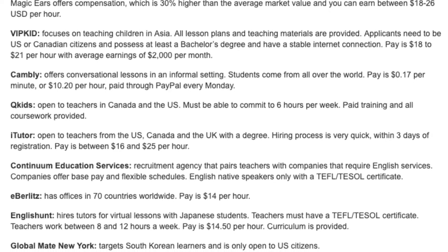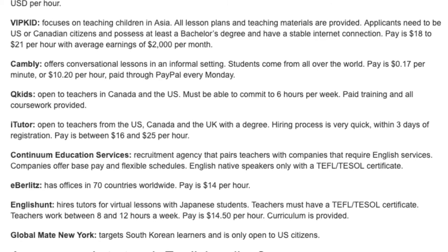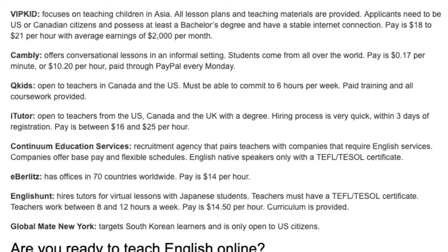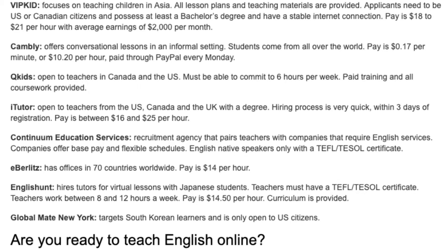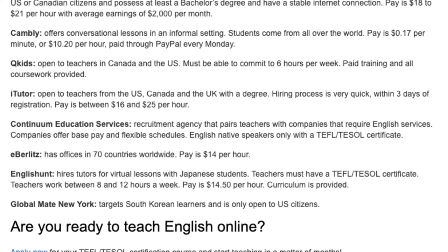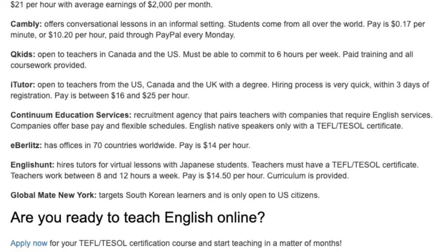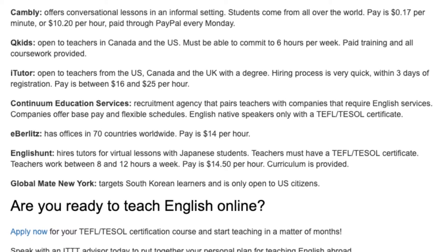Berlitz has offices in 70 countries worldwide. Pay is $14 per hour. English Hunt hires tutors for virtual lessons with Japanese students. Teachers must have a TEFL/TESOL certificate and work between 8 and 12 hours a week. Pay is $14.50 per hour and curriculum is provided. Global Mate New York targets South Korean learners and is only open to US citizens.